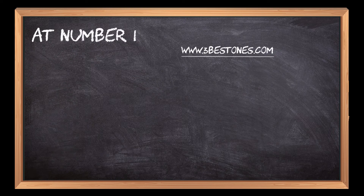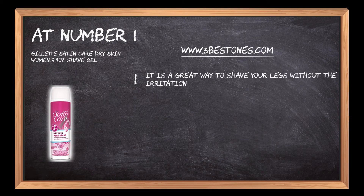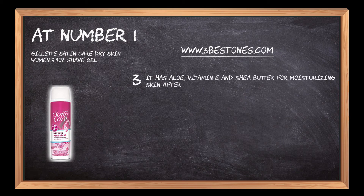At Number 1: Gillette Satin Care Dry Skin Women's 7 Ounce Shave Gel. It is a great way to shave your legs without the irritation that can come from shaving. This gel provides lubrication for a comfortable, close shave and it has been dermatologist tested. It has aloe, vitamin E, and shea butter for moisturizing skin after shaving.